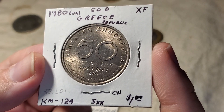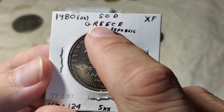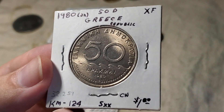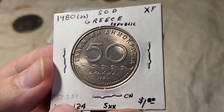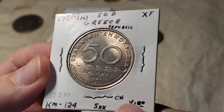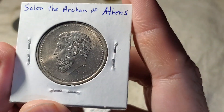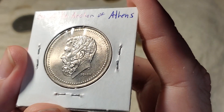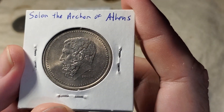This one is KM 124. When this dealer labels things, he labels a lot on the flip: the year, the country — Greece Republic — it's the 50 drachma, he calls this extra fine condition, and he puts the mintage on here. Using the European style, 32 million would have a period for the million. It's copper-nickel for the metal, showing a bunch of waves, and on the other side this portrait is Solon, the Archon of Athens. Some of the Greek coins have people I'm familiar with, but not Solon.